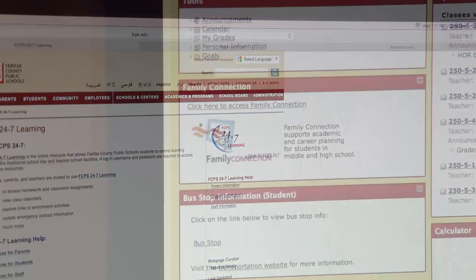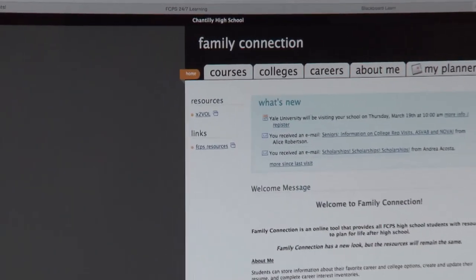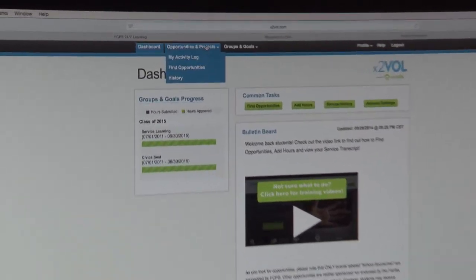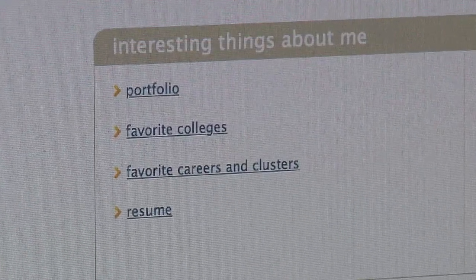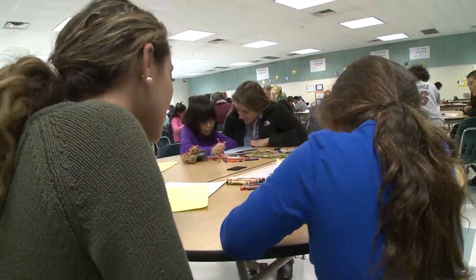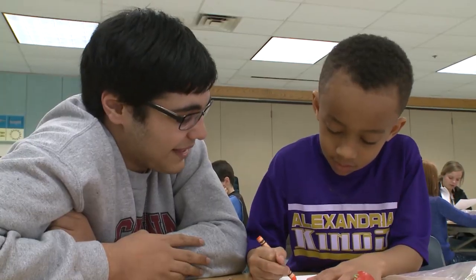Accessed through FCPS 24-7 Learning, X2VOL is found in Family Connection and is an important part of a child's student learning plan. In our student learning plan, students set personal career and academic goals, do career exploration, look at building a resume, and think about their courses for high school when they're in middle school — then adjust and update as they go through high school.